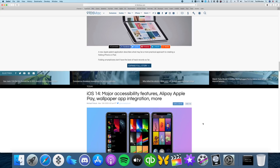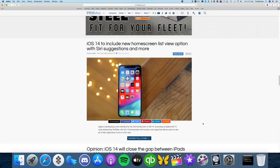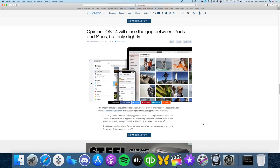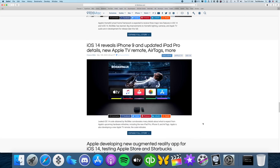Today, a popular news source for Apple, 9to5Mac, received leaked iOS 14 code. This code revealed a ton of information about what's coming in iOS 14 and the product lineup for Apple moving forward in 2020.